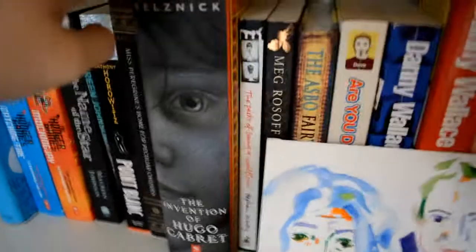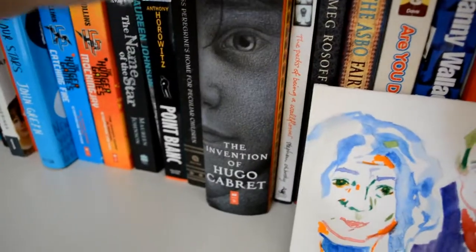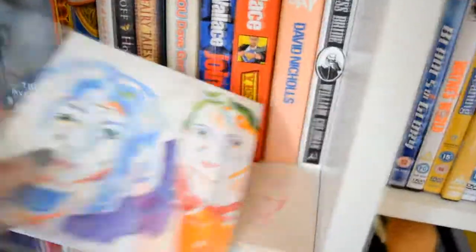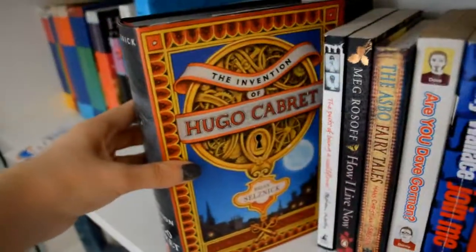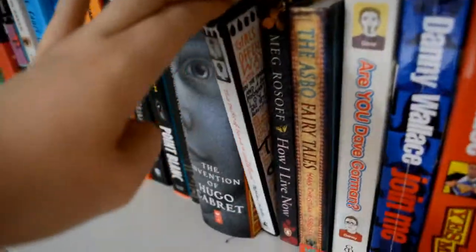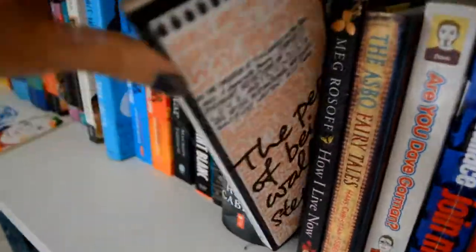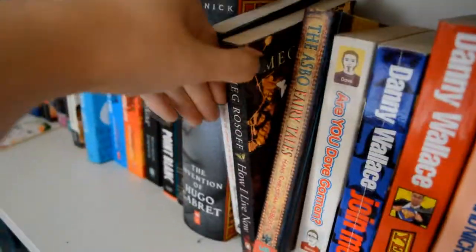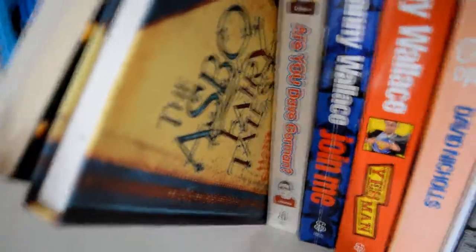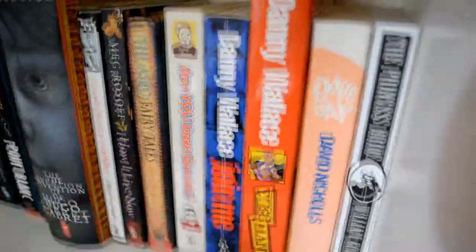We've got Miss Peregrine's School for Peculiar Children. The Invention of Hugo Cabret — I love this book, the illustrations in it are beautiful. Let's try and get it out without smushing it too much. Look how pretty that is. Perks of Being a Wallflower — as you can see they're all pretty tightly packed on here. How I Live Now. The ASBO Fairy Tales — which is just fairy tales retold with ASBOs, it's great, that was a birthday present years and years ago.